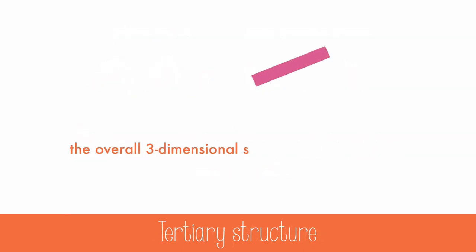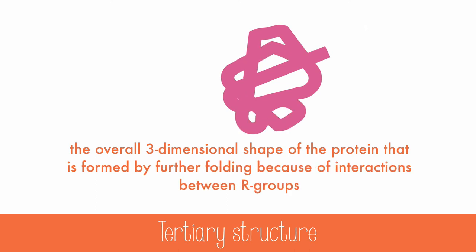The tertiary structure is the overall three-dimensional shape of the protein, formed by further folding because of interactions between R groups. Hydrophilic regions will orient toward the outside, and hydrophobic regions toward the inside. Additionally, R groups of the amino acid cysteine can form a covalent bond with the R group of another cysteine, forming a disulfide bridge.